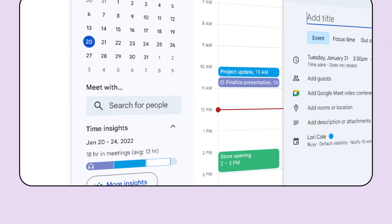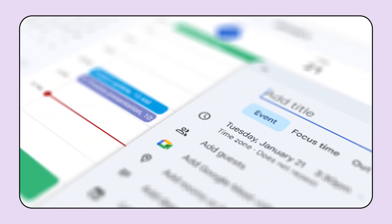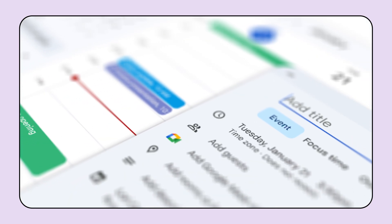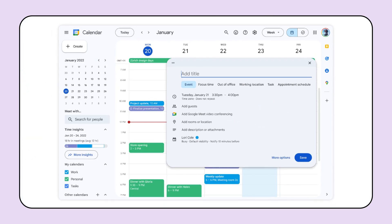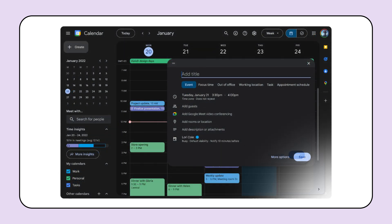We've also refreshed the look and feel of Google Calendar to include more convenient controls such as buttons and sidebars, updated typefaces, and more modernized iconography. These changes are intended to improve the overall user experience. Calendar users will now also have the ability to toggle between light mode, dark mode, or their device's default theme options, providing a more comfortable and personalized viewing experience.